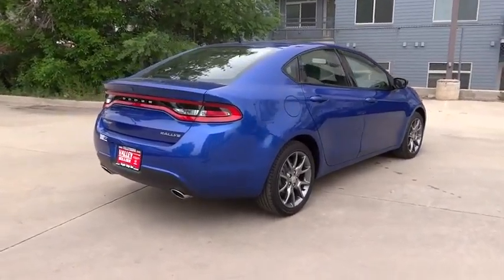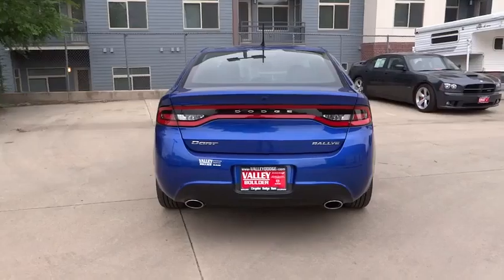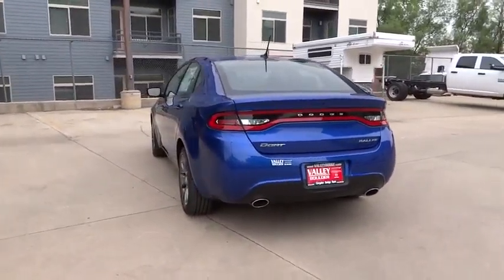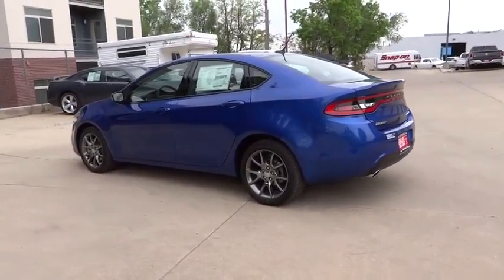Here are some of this vehicle's great options: traction control, air conditioning, front automatic stability control, keyless entry, cruise control, floor mats, power door locks, security system.